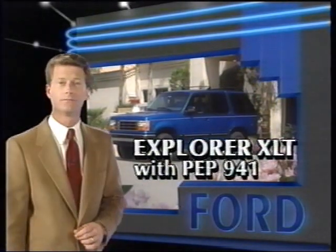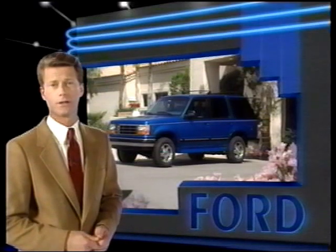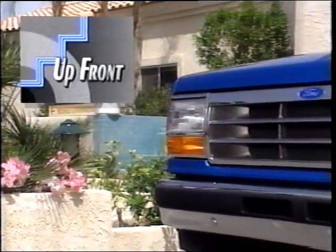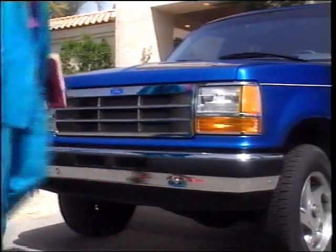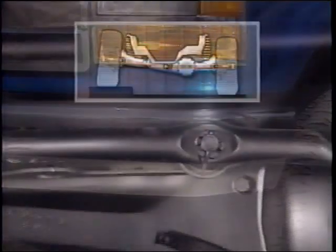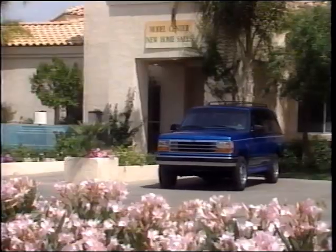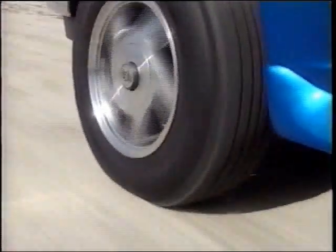Now let's take a look at our top-selling focus model, Explorer XLT with PEP 941. Since Explorer offers both two- and four-door models, the Eddie Bauer, and both two- and four-wheel drive availability, you should study your source book and consider practicing your product presentations on other models as well. Explorer's contemporary styling begins up front with its rounded aerodynamic appearance that helps improve fuel efficiency. The wrap-around chrome front bumper with rub strip adds to Explorer's good looks and helps protect the front end from damage. All 4x4 Explorers feature an independent twin traction beam suspension, which helps Explorer's front wheels step over bumps and road irregularities independently for a smoother ride.